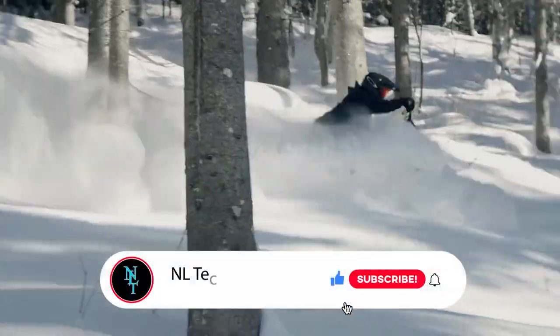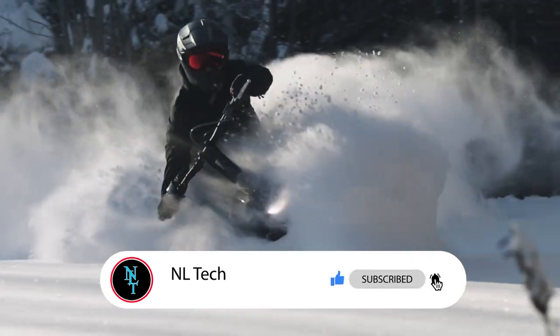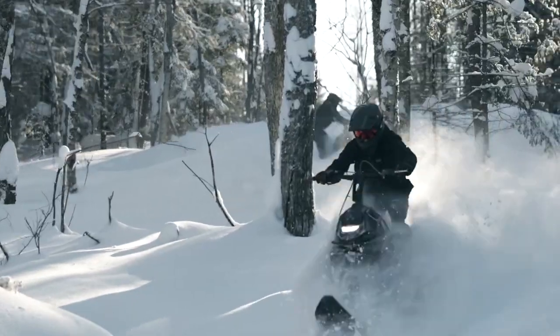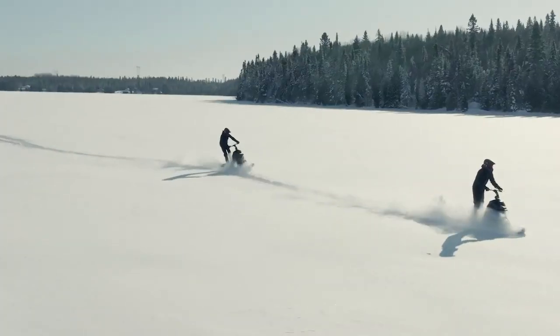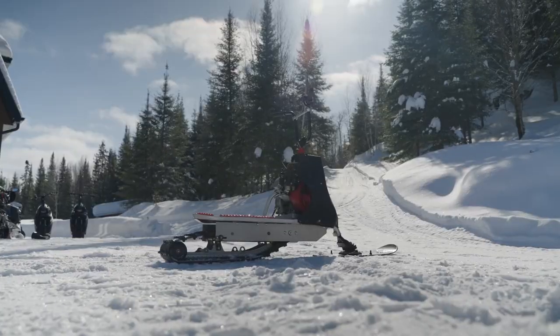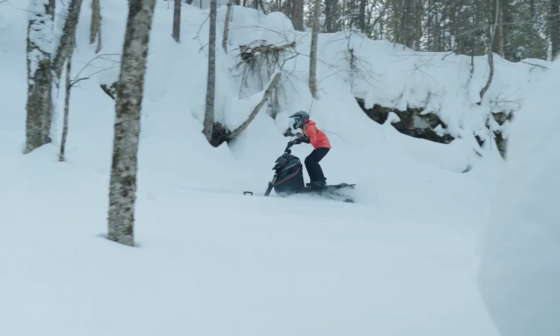The Widescape WS250 stands out in the world of snowmobiles, offering an exhilarating blend of power and agility. This snowmobile is powered by a 250cc engine, striking a perfect balance between performance and maneuverability. What sets the WS250 apart is its lightweight design, allowing for nimble movements and an effortless glide over snow.